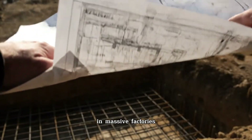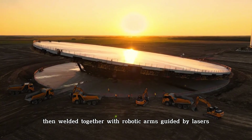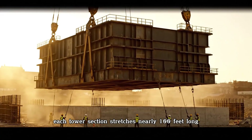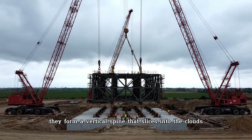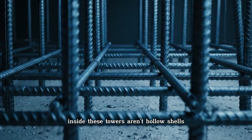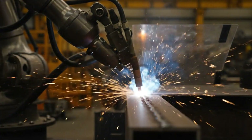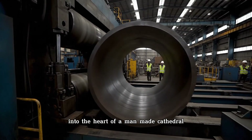In massive factories, steel plates thicker than your hand are bent into perfect cylinders, then welded together with robotic arms guided by lasers. Every seam is inspected, every millimeter matters. Each tower section stretches nearly 100 feet long and tips the scale at over 100,000 pounds. When stacked, they form a vertical spine that slices into the clouds. Inside, these towers aren't hollow shells — they hide ladders, high-voltage cables, and even elevators that carry technicians 30 stories into the sky. Stepping inside feels less like entering a machine and more like walking into the heart of a man-made cathedral.